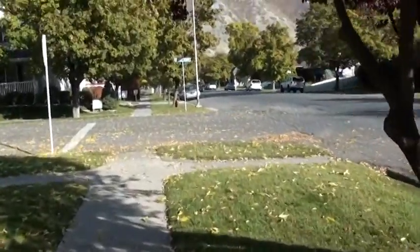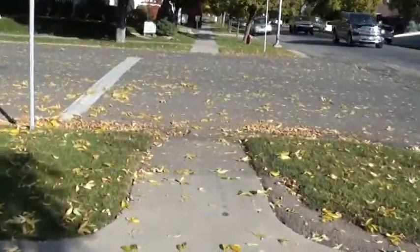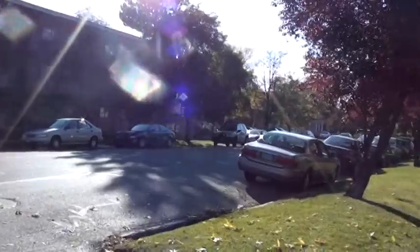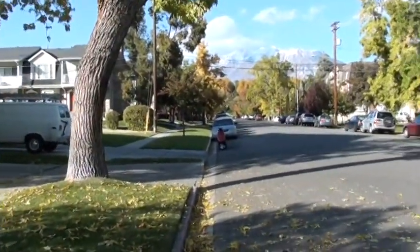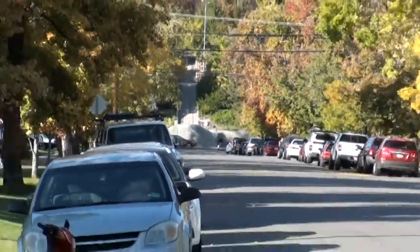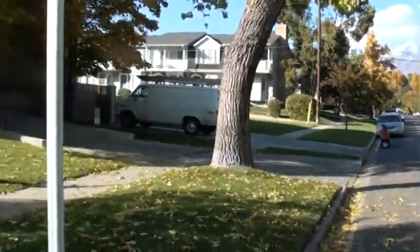Here's the corner of 300 East and 500 North, so we're sitting about three blocks south of campus. I'll kind of do a spin around so you can see some of the different complexes. Right there you can see the bottom of campus where you can walk up those stairs right up to BYU — about a five-minute walk from here to campus.